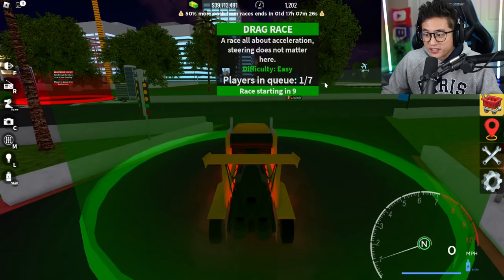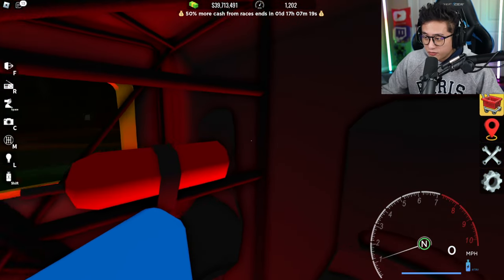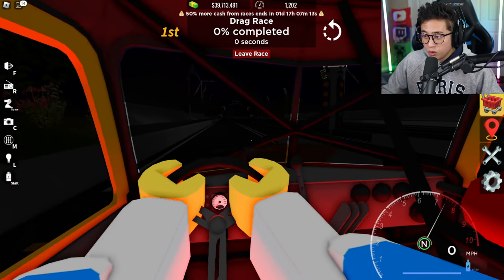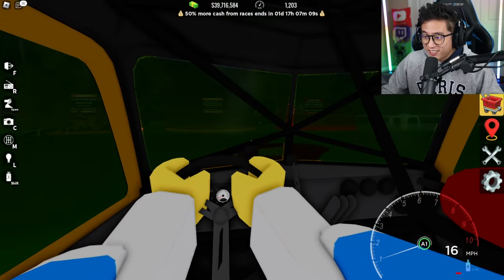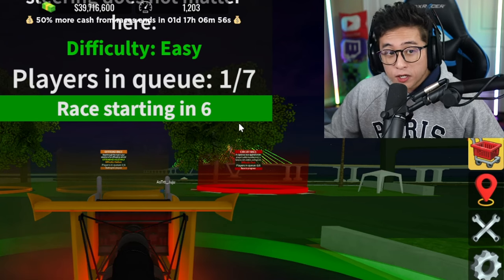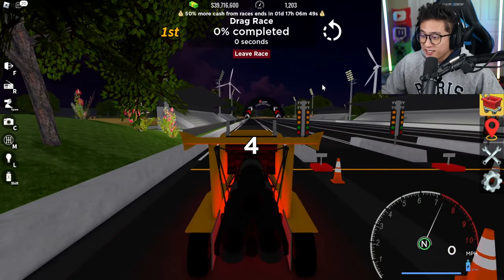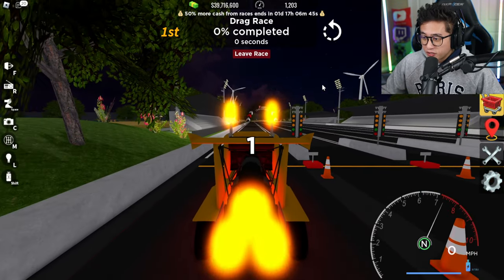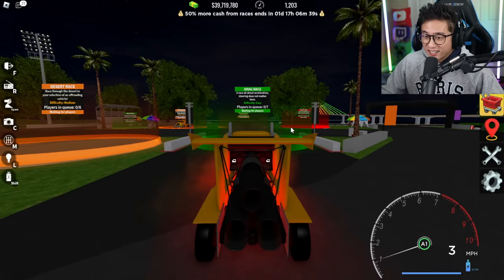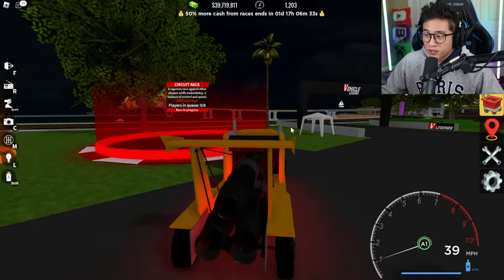I want to try the drag race next — let's see what time I get on this. I've never tried this truck before today. I want to try this in first person view too. Here we go: four, three, two, one — go! Oh my gosh, we finished in two seconds! My other cars do like ten seconds, but this does two. We barely even used up the nitrous.